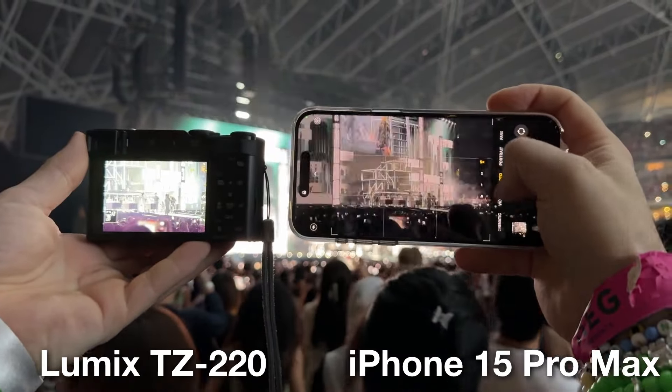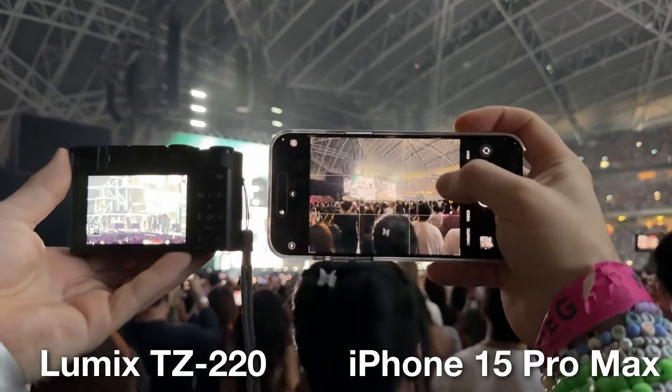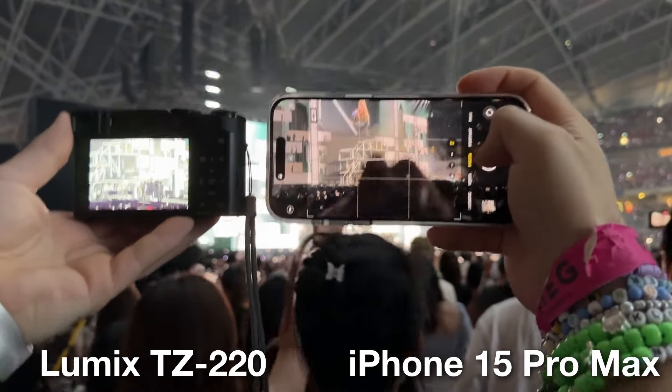You can't bring professional cameras into a concert usually, and a professional camera is usually something with an interchangeable lens like this Nikon Z9. But there are other cameras like the Nikon P1000 which have a fixed lens but are quite big and I'm sure they wouldn't let you take those in either. I will be comparing the Panasonic Lumix TZ220, also known as the ZS220 in North America, to an iPhone 15 Pro Max.